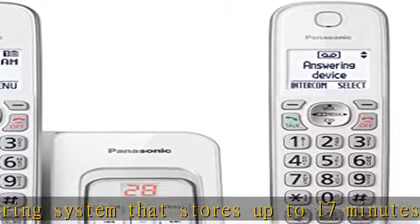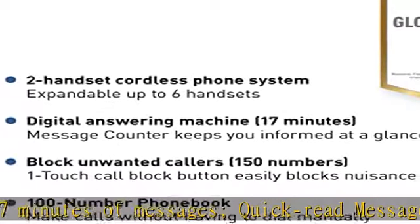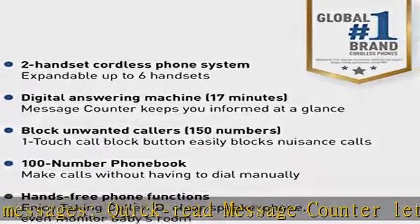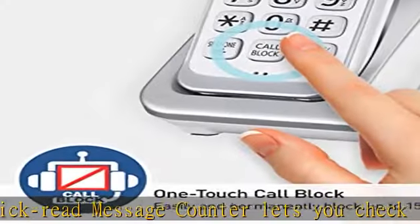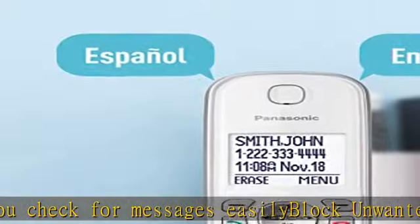Store up to 100 items in your phone book so you'll never forget a number. Hear more clearly — noise reduction lets you hear the voice of the person you are talking to more clearly by reducing the surrounding noise coming from the other party's end.